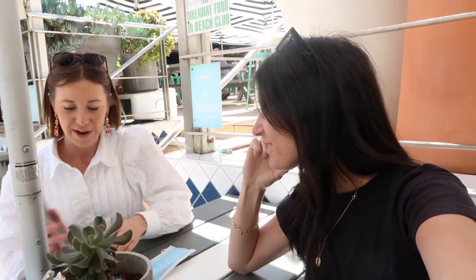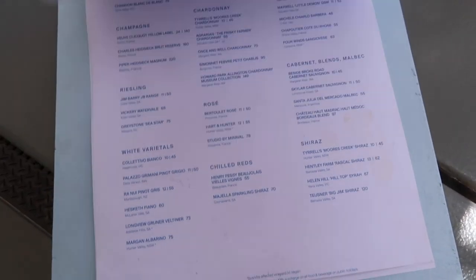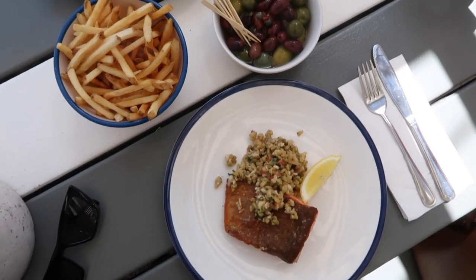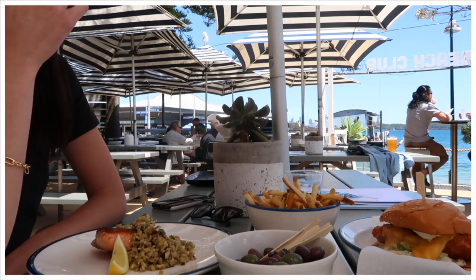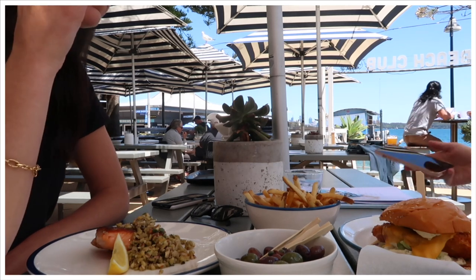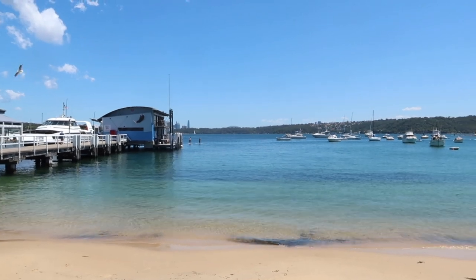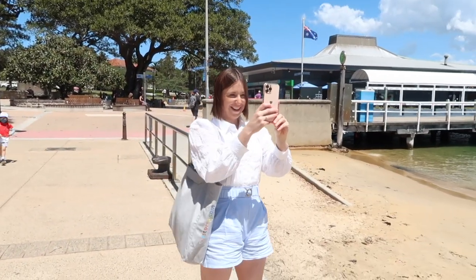Hello! We're at the Watson's Bay Beach Hotel for lunch — so nice, right by the water. Monday cocktails are on the agenda! And this is what it's like hanging out with someone who does Instagram.